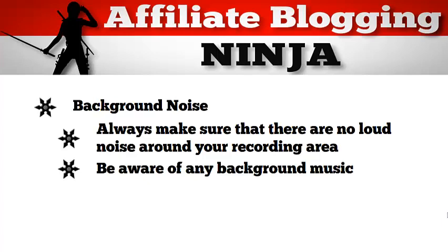Another thing to keep in mind is if any background music is playing. If you have any songs playing in the background, YouTube can flag your video by saying that you're using unauthorized music in the video. So be careful of that.